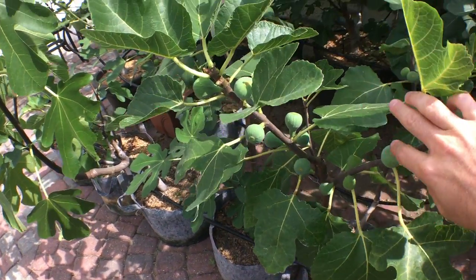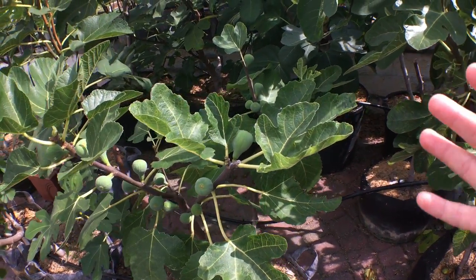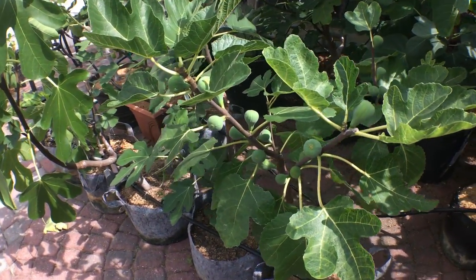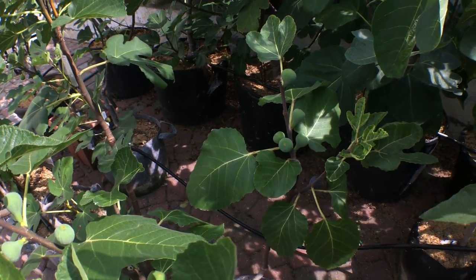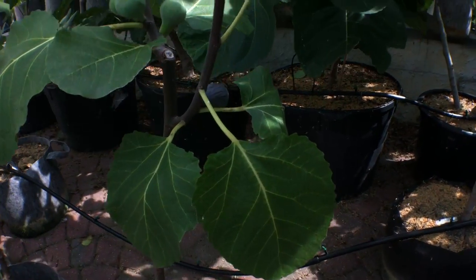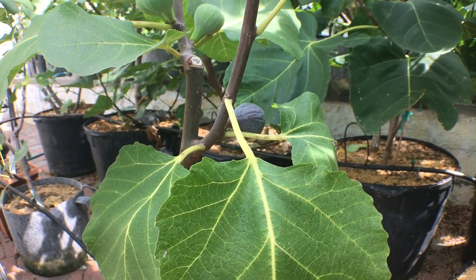Everyone, this is Ross, and today I have a fig for you all that is literally, I think, the epitome of the beauty of nature. When I bite into this fig that I'm going to show you guys in just a minute, it is going to be so good that you just sit there and wonder how could nature create such an amazing thing?